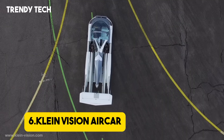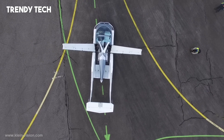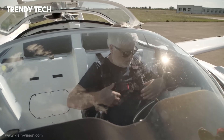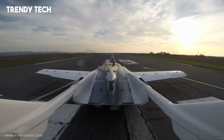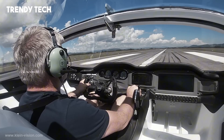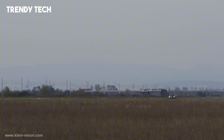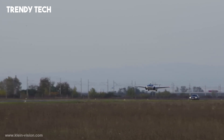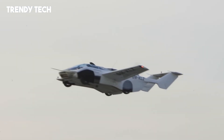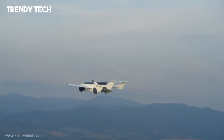Number 6. The Klein Vision Aircar is a remarkable fusion of automotive and aviation engineering, offering a dual-mode vehicle that seamlessly transitions between driving and flying. In car mode, it presents as a sleek two-seater coupe, measuring approximately 5.8 m in length, 2 m in width, and 1.8 m in height, comparable to a luxury sedan. With the push of a button, the Aircar transforms into an aircraft in just under three minutes, deploying its 8.2 m wingspan and extending its tail to prepare for flight. Powered by a 1.6-liter BMW engine producing 140 horsepower, the Aircar achieves a top road speed of 160 km/h and a cruising flight speed of 170 km/h, with a maximum range of 1,000 km. The vehicle requires a 300-meter runway for takeoff and can reach altitudes up to 2,500 meters.